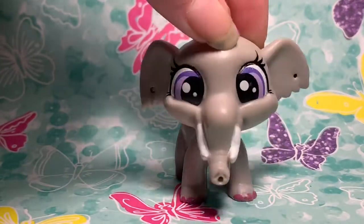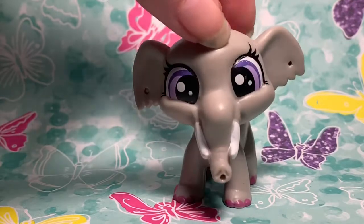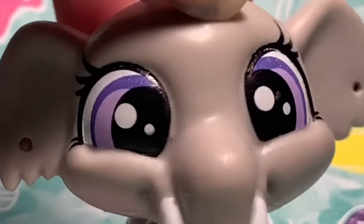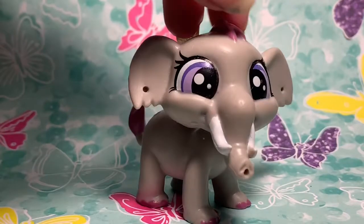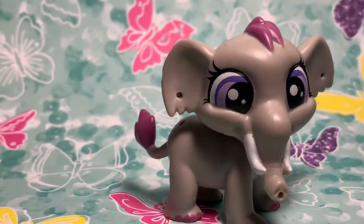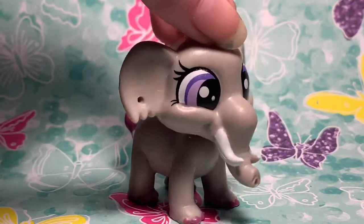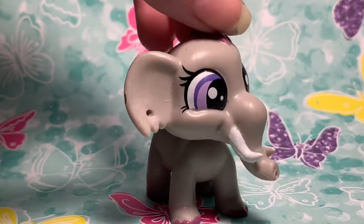My next favorite is this elephant. I don't know what it is with me and elephant Littlest Pet Shops, but I love the elephants. She was just so cute and just her little booty — I instantly had to get her. Those little eyes, I love her. There's not really much to say about this one, she's pretty plain — just gray with that type of purple. I do like how with the newer generation LPS they're putting purple eyes on them a lot more. The older generation LPS did not have a lot of purple-eyed ones, but I'm noticing a lot more of the newer ones do.